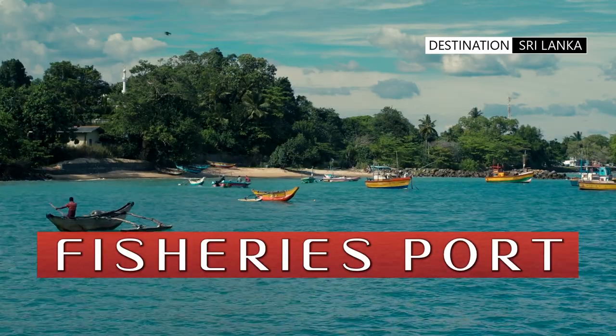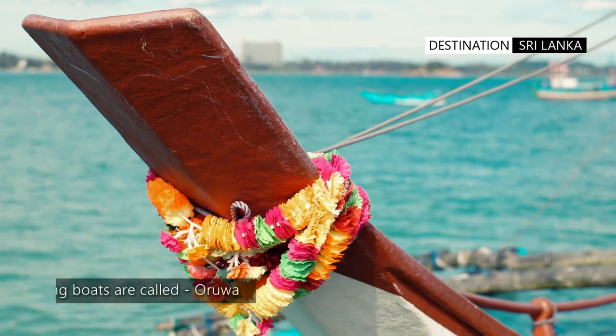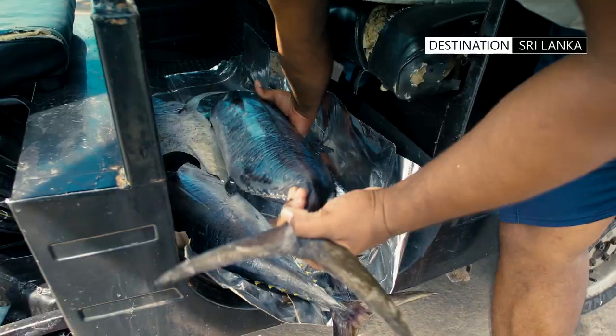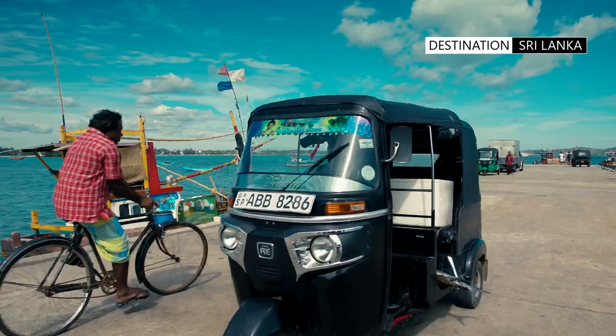The harbour is a hub of activity for the local fishing community, and you can see the traditional fishing boats referred to as an Oruwa. The harbour is also a great place to see the daily catch being brought in by the local fishermen, and an opportunity to purchase fresh seafood.